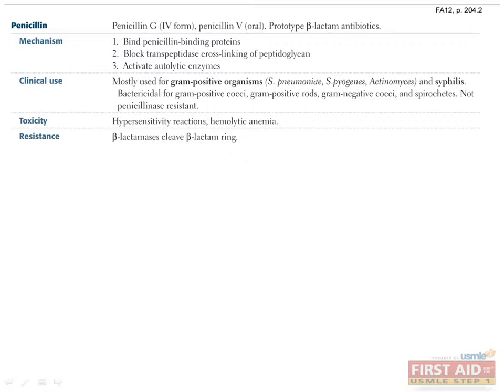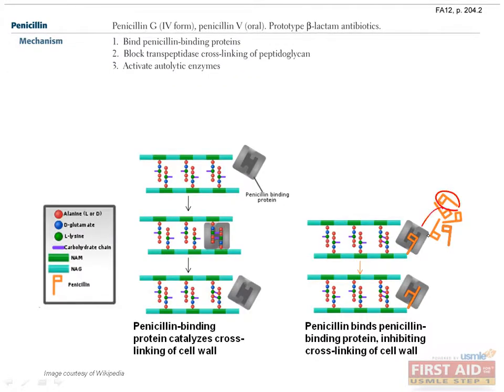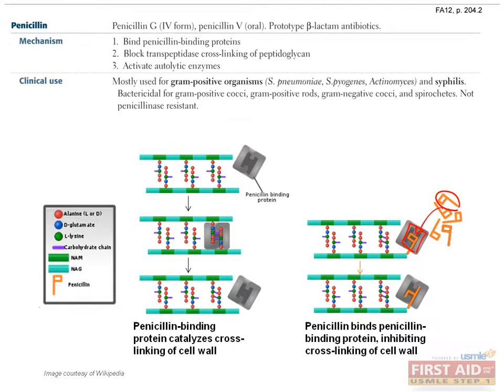Penicillin is a prototypical beta-lactam antibiotic. It works by binding to the penicillin-binding proteins, blocking transpeptidase cross-linking of the cell wall and activating autolytic enzymes. They are effective against gram-positive organisms and syphilis. Adverse events are classically hypersensitivity reactions, ranging from a rash to anaphylaxis, and induction of hemolytic anemia.